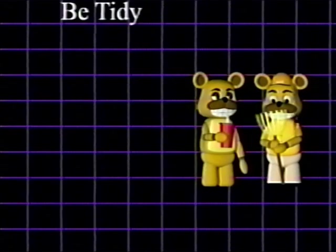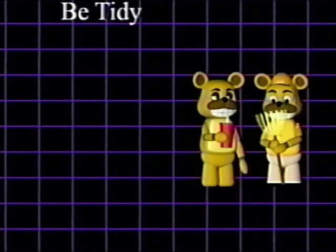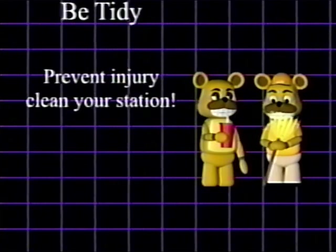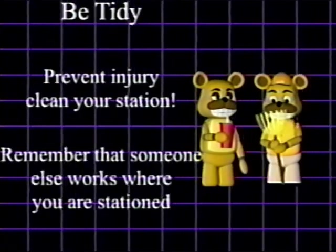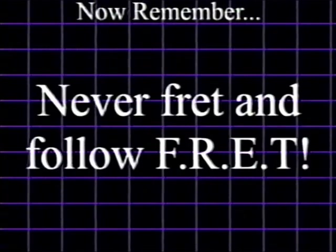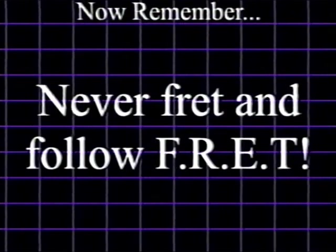4. Be tidy. A clean workplace keeps the atmosphere nice and happy, along with preventing confusion and injuries. Remember to clean your work area before clocking out. Now that you know, always remember to never fret, and follow FRET every day.